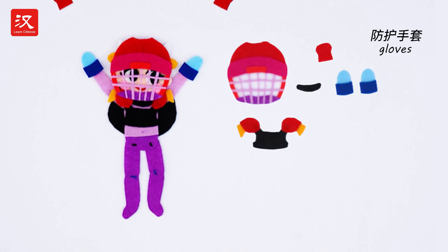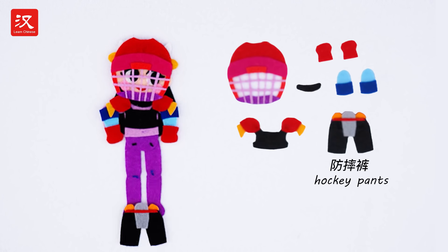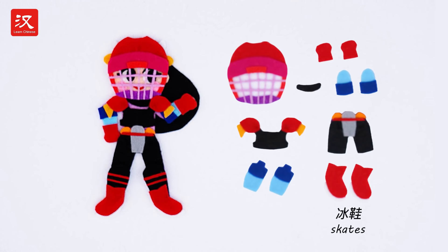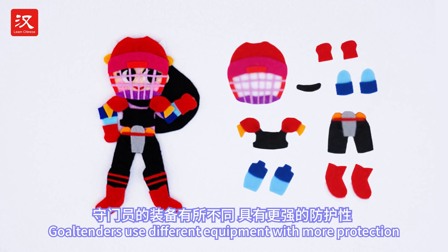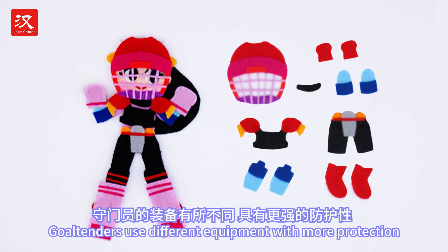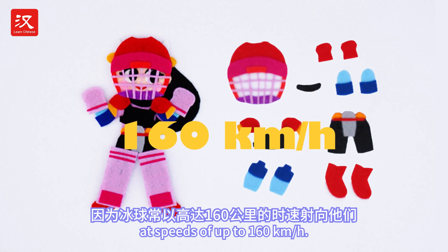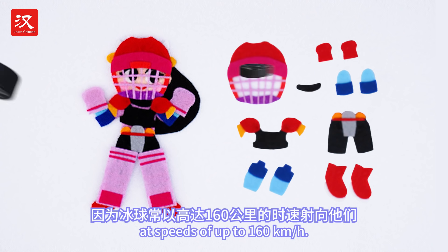Elbow pads, gloves, hockey pants, shin guards, and skates. Goaltenders use different equipment with more protection, since hockey pucks approach them at speeds of up to 160 kilometers per hour.